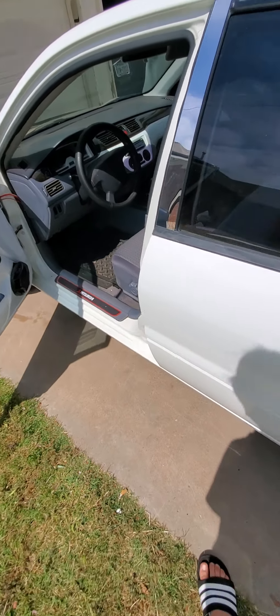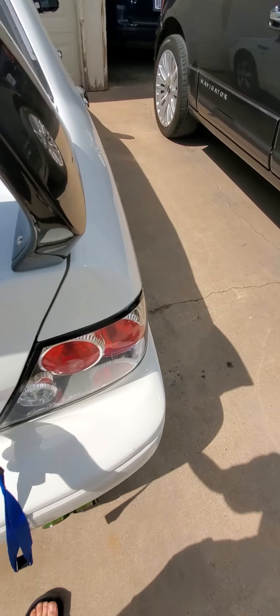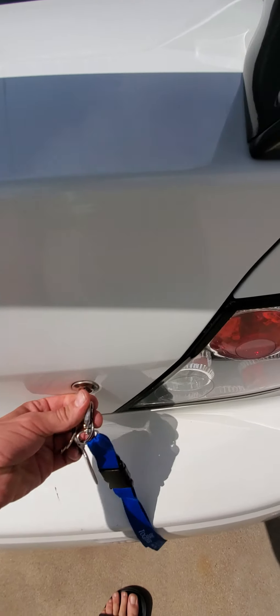That's the '03 Alpine system. Let's see what we've got back here.